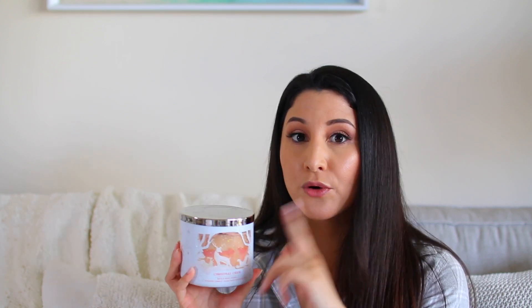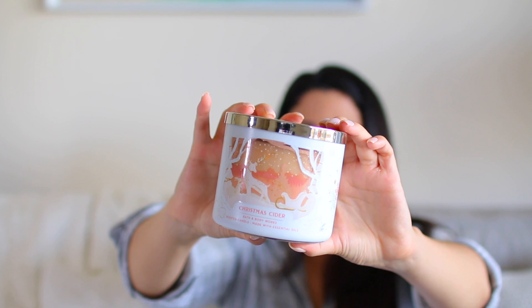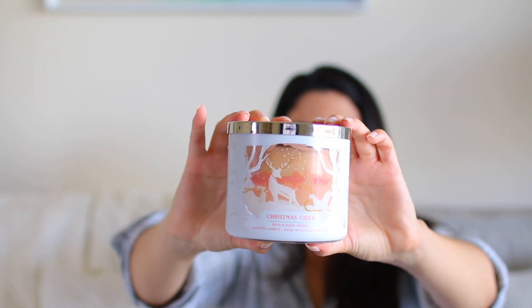The next one I picked up is Christmas Cider, and I already know I want to get another one. The notes are mulled cinnamon, crushed clove, creamy nutmeg, and simmering cider. I thought it was going to have a really strong cider scent, but I don't really get much cider at all — it mostly smells like cinnamon and nutmeg to me, and I really do like the scent. It is a softer-scented candle, so I'm curious to see how the throw will be.